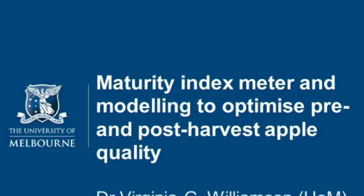Over there, they just use the traditional days after flowering for harvest. So we are looking at a maturity index DA meter to look at this, and that's really the novel part of this work.